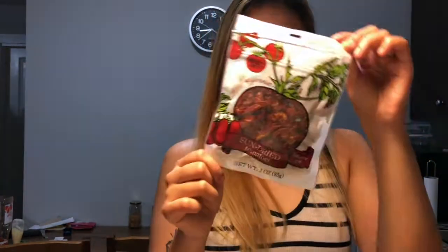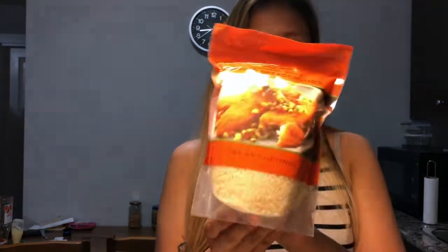Next I got packaged sun-dried tomatoes. This is actually the first time I've bought sun-dried tomatoes for my own pantry — I've had them before but never purchased them myself. They're great in pasta and sauces and will add a lot of flavor to dishes.